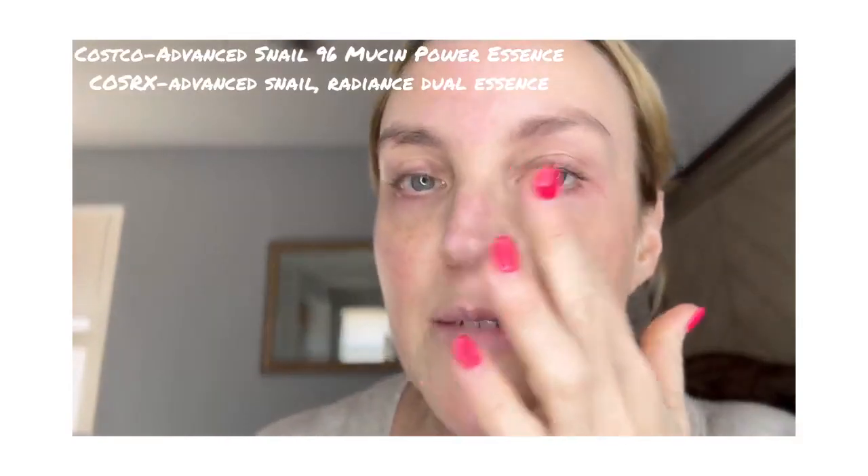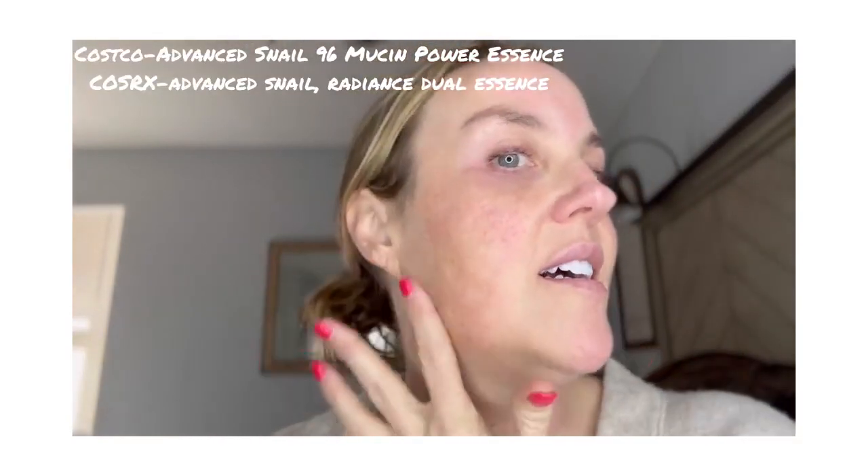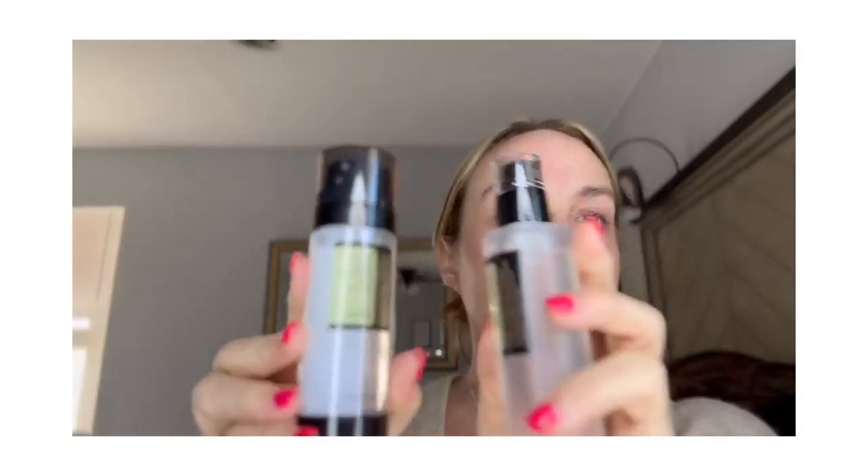Hey y'all, just dropping in today to tell you about two of the products that I have been using that I'm really liking. My skin has been getting a lot more glowy and it's been easier to apply my makeup over it lately due to these two guys here. These are by the brand COSRX — I'm not sure if I'm saying that correctly — but it's the Snail Mucin products.